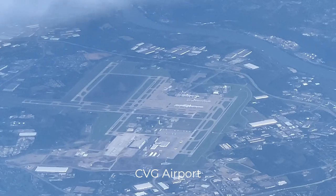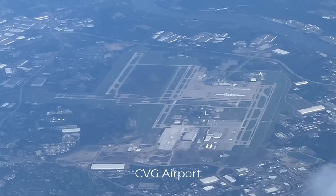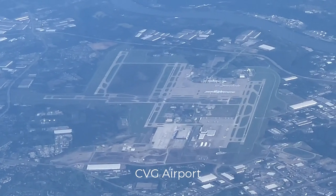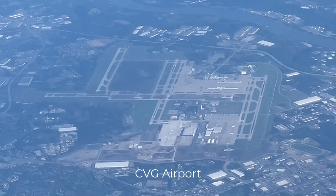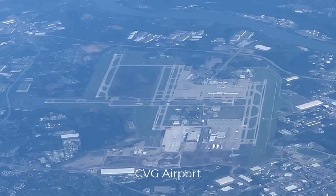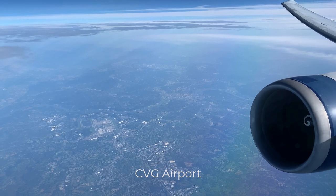CVG Airport, as it's known, is a hub for several cargo carriers and is a former hub for Delta Airlines. Don't forget to check out my video from November where I flew out of this airport. In this view you can see the airport's three parallel runways and one crosswind runway, as well as the large cargo ramps on the south side. If you follow Jeb Brooks here on YouTube, he posted a great tour of this airport late last year including some great behind-the-scenes footage.